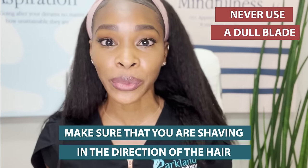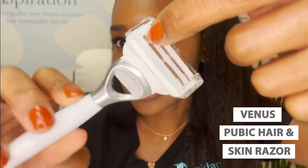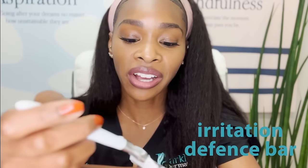It's finally time to shave. Make sure that you are shaving in the direction of the hair, and never use a dull blade. Dull blades are more likely to give you cuts, nicks, and razor burn, and you'll have to go over the hair with more passes, which causes more irritation. Always use a nice fresh blade, and either go with a single blade or a blade specifically made for pubic hair. This Venus razor has an irritation defense bar — that white bar — which allows the razor blades to cut the hair while barely touching the skin. So if you are prone to nicks or cuts, this may be something you want to try out.